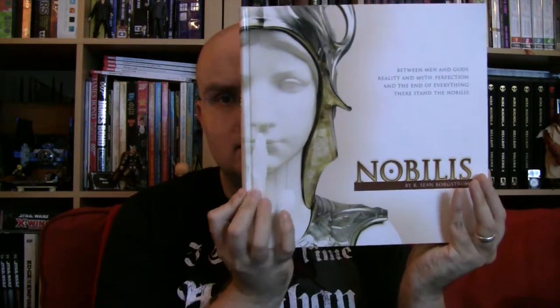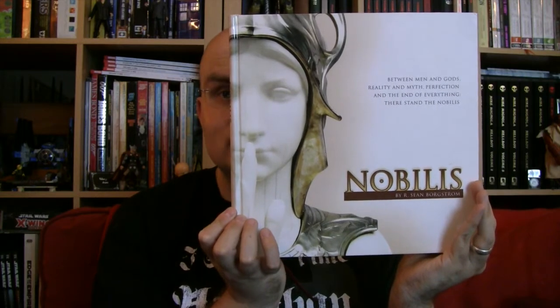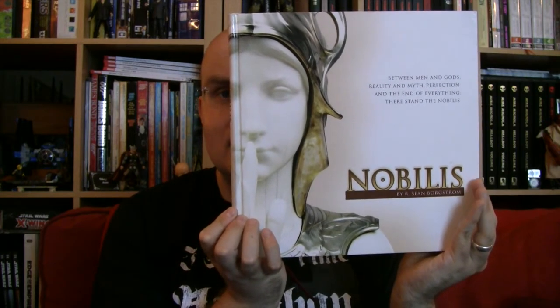Ugly and glossy, and I get the feeling that the reason why I like square books is from Noblis. Noblis is a gorgeous bit of layout and design and possibly the most coffee table book style RPG on the market.